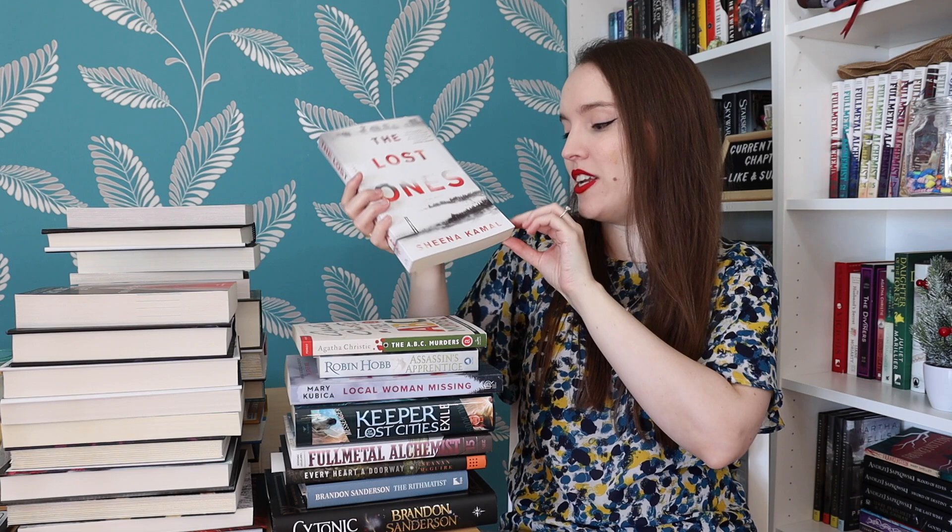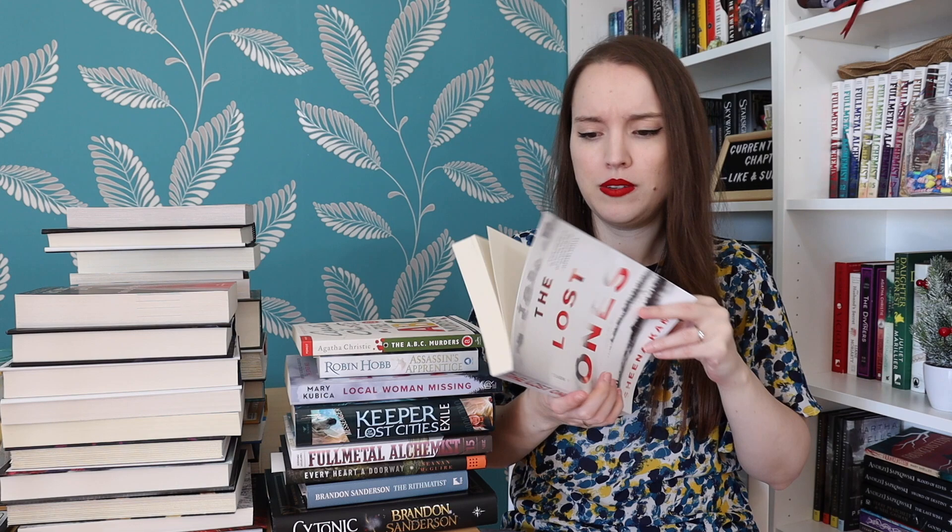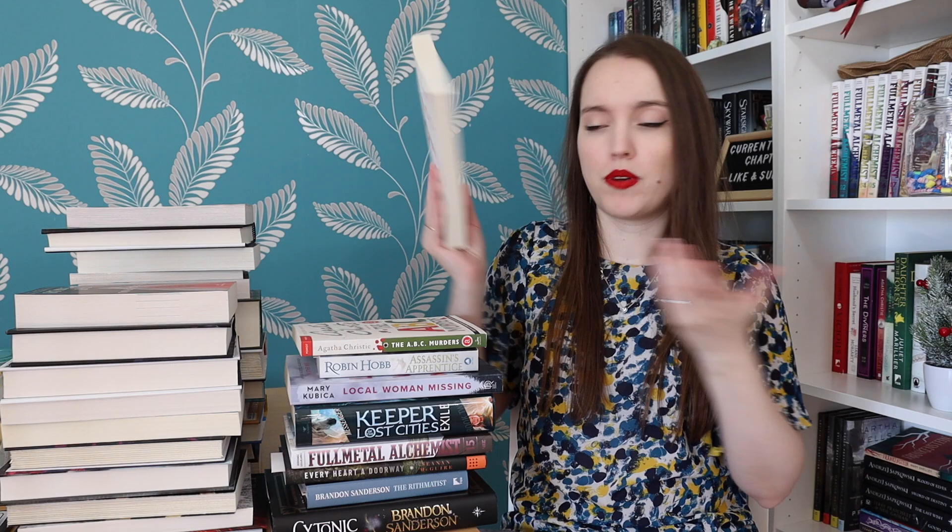We have The Lost Ones by Sheena Kamal — another thriller. This is going to be the year of the thrillers, honestly. It's a series featuring Nora Watts — so that's probably the detective. The blurb says: 'She won't stop until the truth is found — a dark, compulsively readable psychological suspense debut, the first in a new series.'